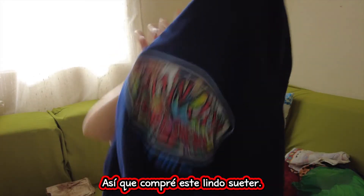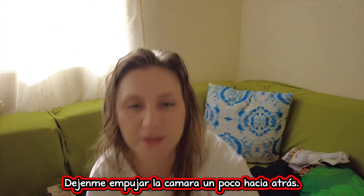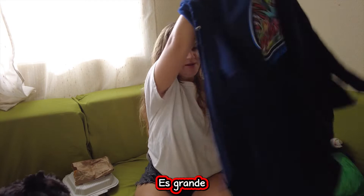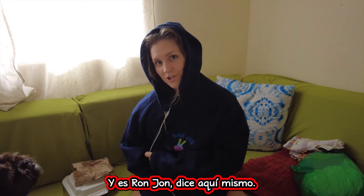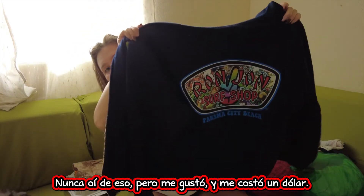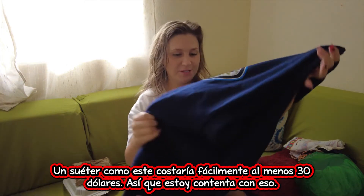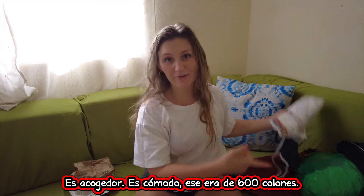So I got this nice hoodie — it's a really big oversized hoodie and I have wanted a hoodie for so long. It's big, it's comfy. And it's Ron Jon — it says right here, Ron Jon. This is like a Ron Jon Surf Shop or something like that in Panama. Never heard of it, but I liked it and it cost me a dollar. A sweater like this would easily cost at least 30 bucks, so I'm happy with it. It's cozy, it's comfy. That one was 600 colones — that's the one I found on the upper floor of that second-to-last Americana.